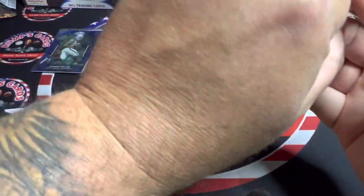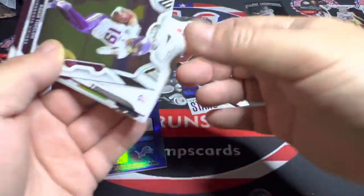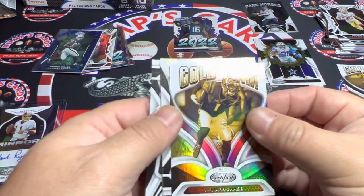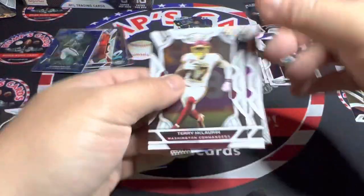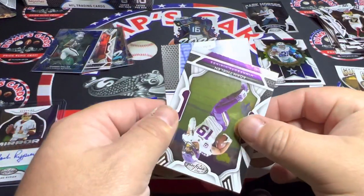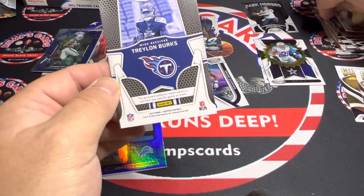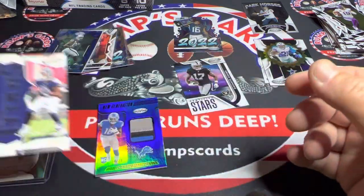Adam Thielen. Jamar Chase on the gold team, Jalen Hurts, Scary Terry McLaurin. And then I believe this is also the other patch — Traylon Burks, number out of 149, piece of the game.